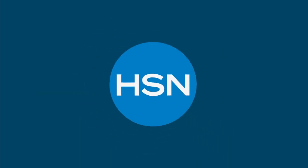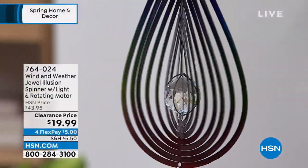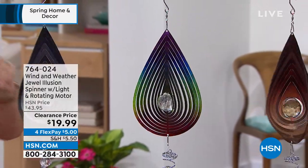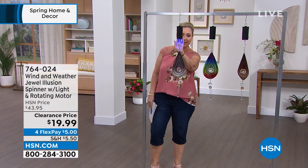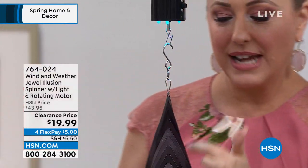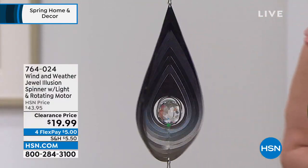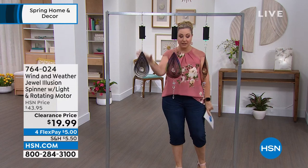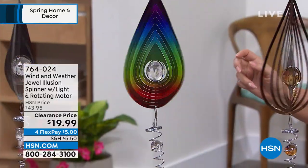We're going to start out with this first item, and it's going to fly out the door at under $20. Look how gorgeous — from Wind and Weather, the jewel illusion spinner with the light and rotating motor. Here's the motorized unit, and by the way, this is outdoors. I gave the switch a little flick — you see the pretty blue lights, and then it spins down to this crystal. You hang it up anywhere you want, and at $19.99, I know you're going to want to get this. We used to have a bunch of colors — now I have silver, copper, and in the middle is the multi.